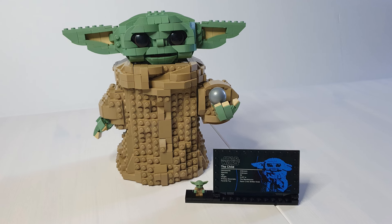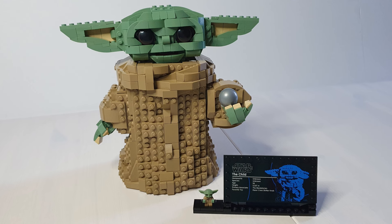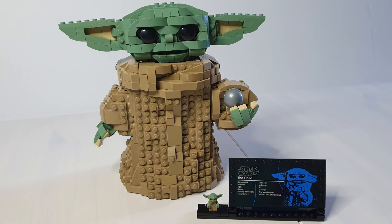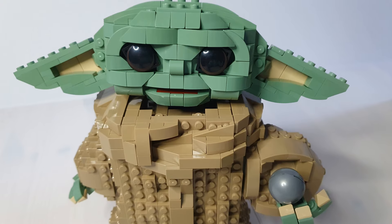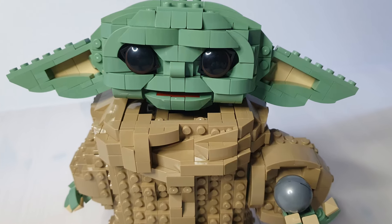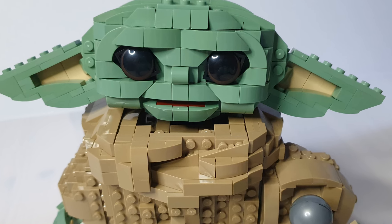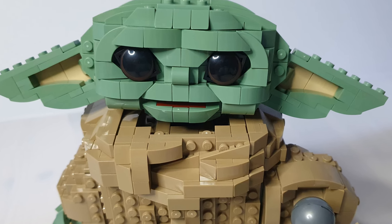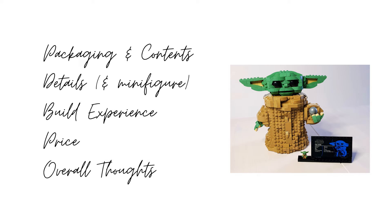This set, named The Child, was released in October 2020. It has an item number of 75318 and has 1,075 pieces. This set just retired at the end of 2023, but some stockists may still have it and secondhand marketplaces do exist. In this video we'll look at the packaging and contents, the details including the minifigure, the build experience, price, and my overall thoughts.